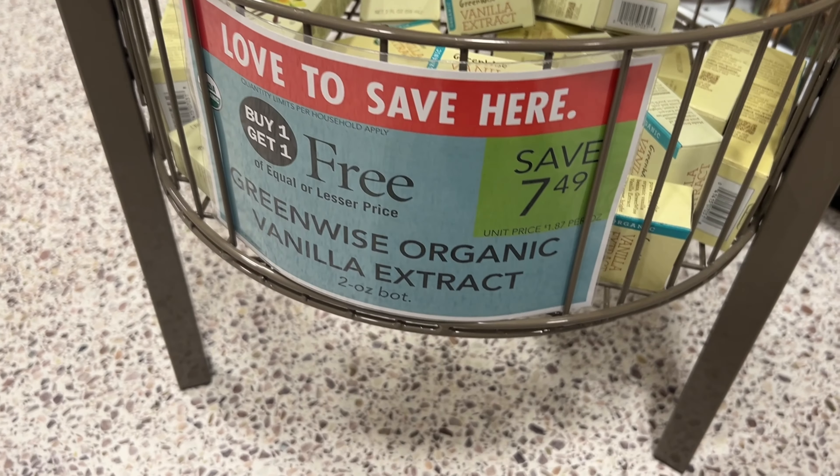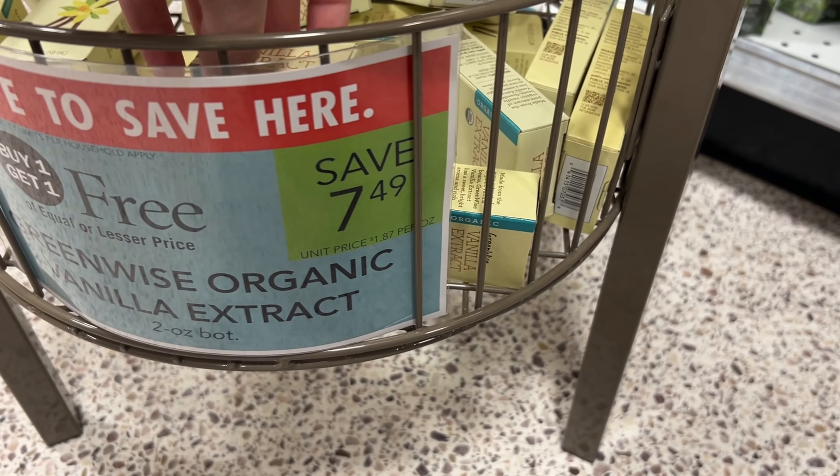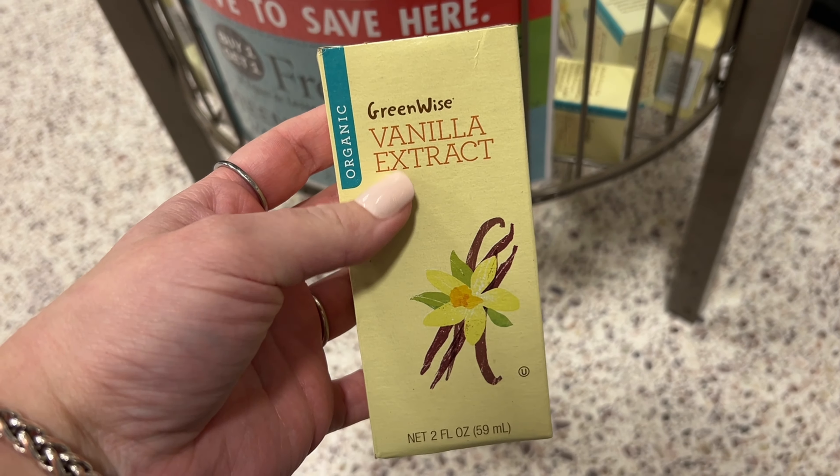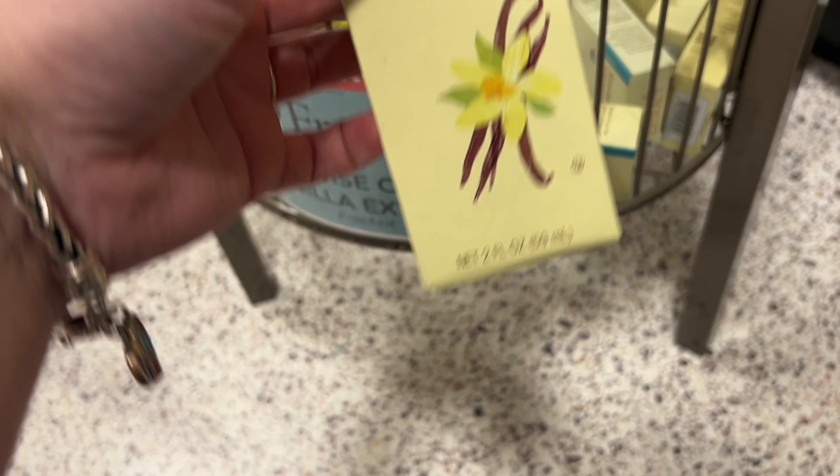Another really good deal this week is the GreenWise vanilla extract. They are on sale buy one get one free for $7.49. If you live in half BOGO, you can pick one up and it'll just be $3.74 at the register.